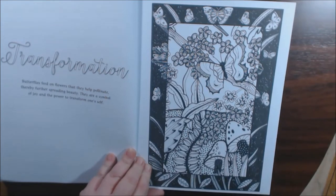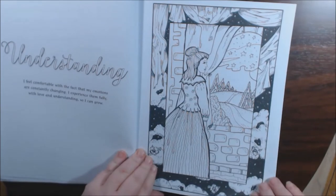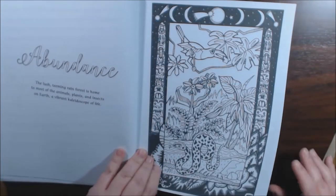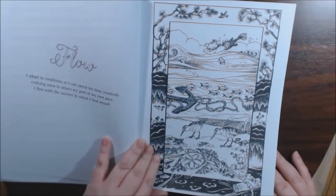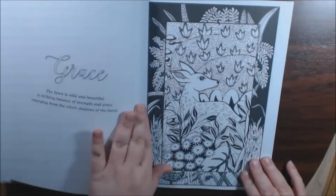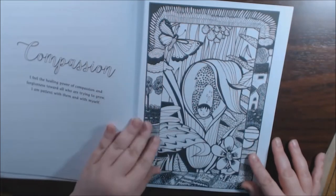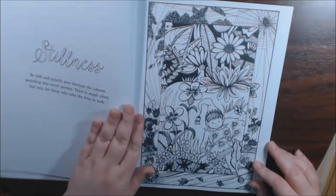Transformation. Understanding. Abundance. Flow. I like the Little Mermaid. Grace. Compassion. Very cute — some of these are really cute to color.